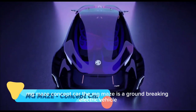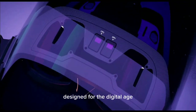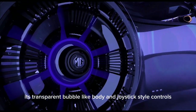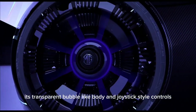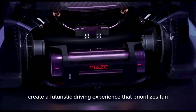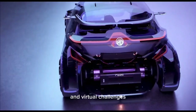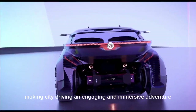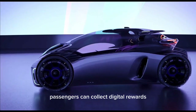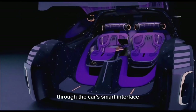The MG Maze is a groundbreaking electric vehicle designed for the digital age, offering a unique blend of mobility and gaming. Its transparent, bubble-like body and joystick-style controls create a futuristic driving experience that prioritizes fun and interactivity. The concept car is designed to integrate augmented reality and virtual challenges, making city driving an engaging and immersive adventure. Passengers can collect digital rewards, navigate challenges, and interact with urban environments through the car's smart interface.